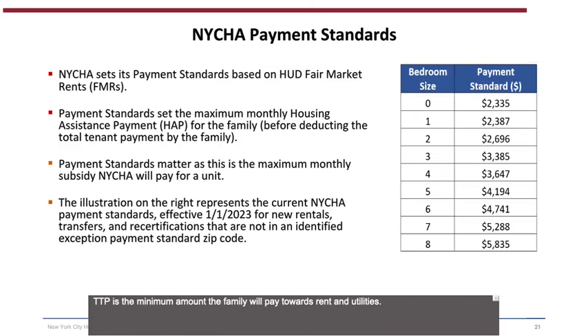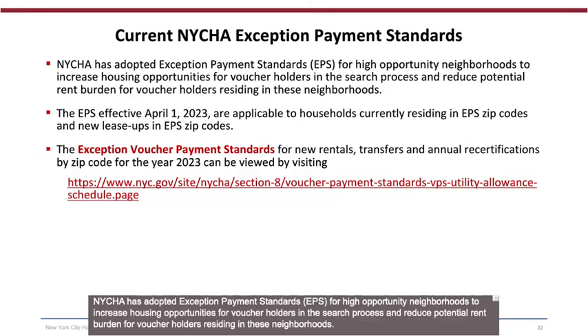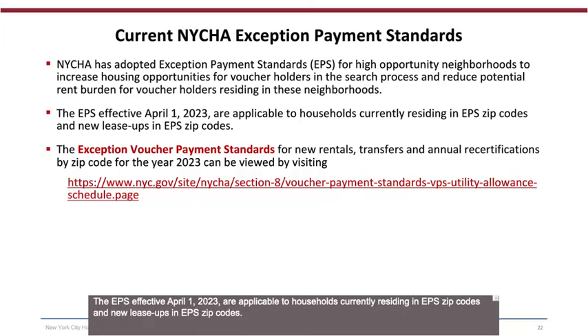NYCHA has adopted Exception Payment Standards (EPS) for high-opportunity neighborhoods to increase housing opportunities for voucher holders and reduce potential rent burden for those residing in these neighborhoods. The EPS effective April 1, 2023, are applicable to households currently residing in EPS zip codes and new lease-ups in EPS zip codes. The exception voucher payment standards for new rentals, transfers, and annual recertifications by zip code for the year 2023 can be viewed by visiting NYCHA's website.